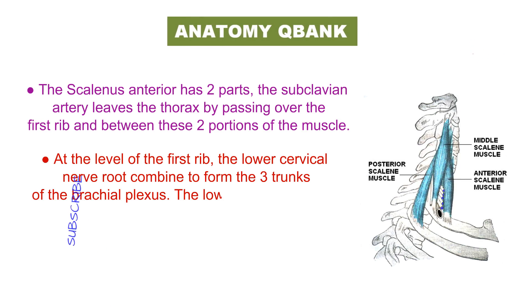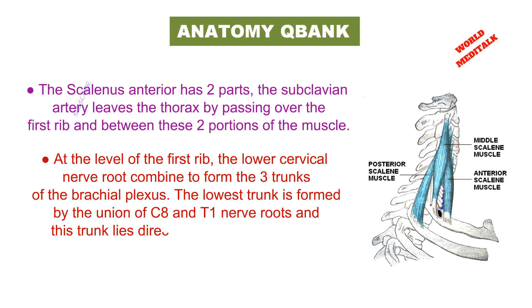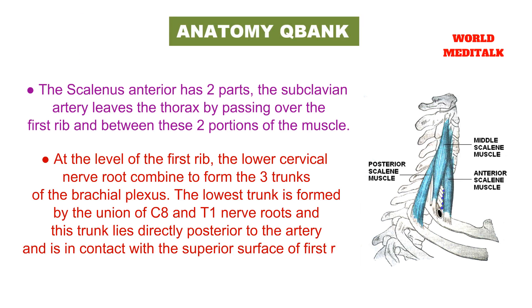The lowest trunk is formed by the union of the C8 and T1 nerve roots. This trunk lies directly posterior to the artery and is in contact with the superior surface of the first rib.